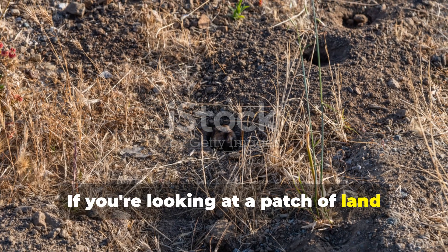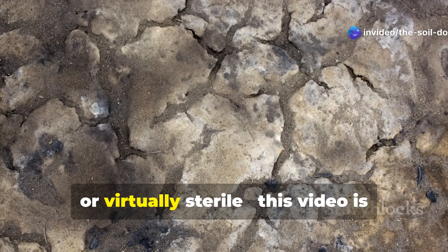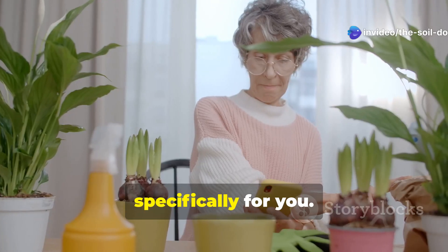If you're looking at a patch of land that seems beyond hope — compacted, depleted, or virtually sterile — this video is specifically for you.